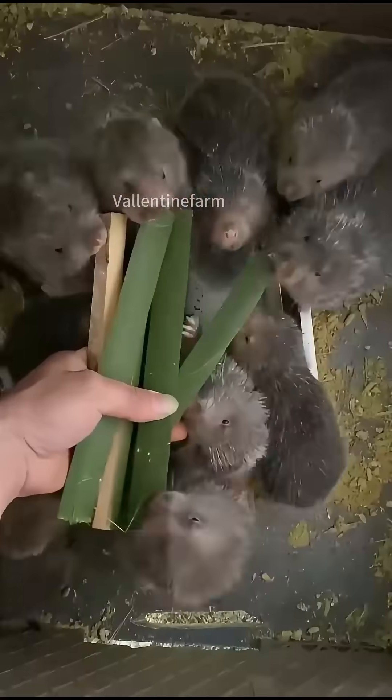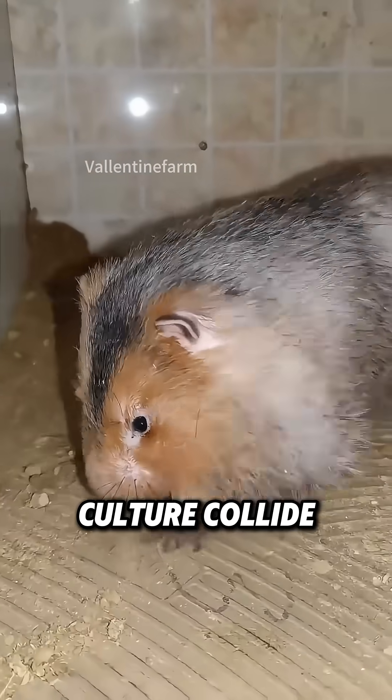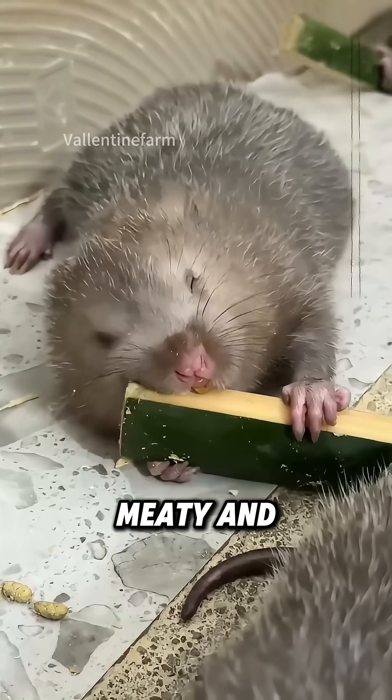These little rodents remind us how nature, curiosity, and culture collide. Plant-powered, yet meaty and satisfying.